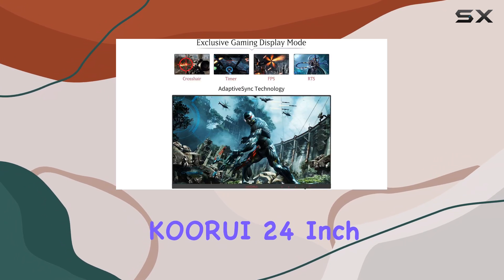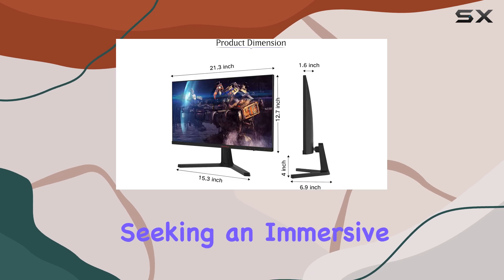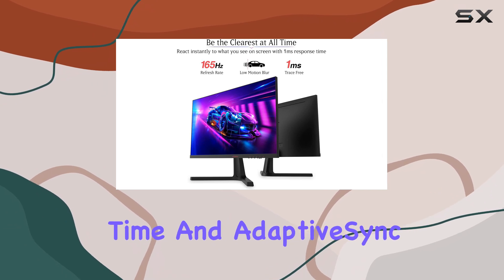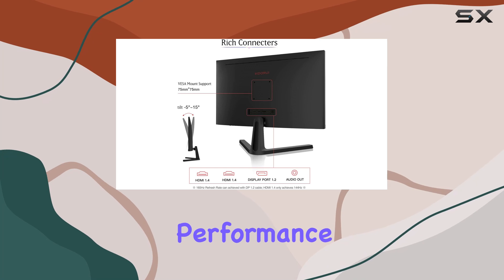Overall, the KOORUI 24-inch computer monitor is an excellent choice for gamers seeking an immersive and smooth gaming experience. With its high refresh rate, fast response time, and adaptive sync technology, this monitor delivers exceptional performance.